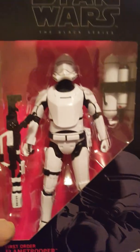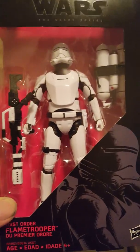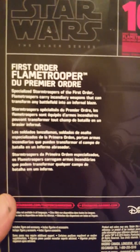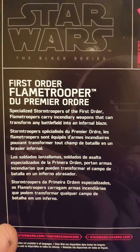Okay, number sixteen: the Flame Trooper from The Force Awakens. There it is — you can even see my reflection in the plastic. This is the Flame Trooper. It has the name, number sixteen, and on the back it explains about the Flame Trooper. That's number sixteen.